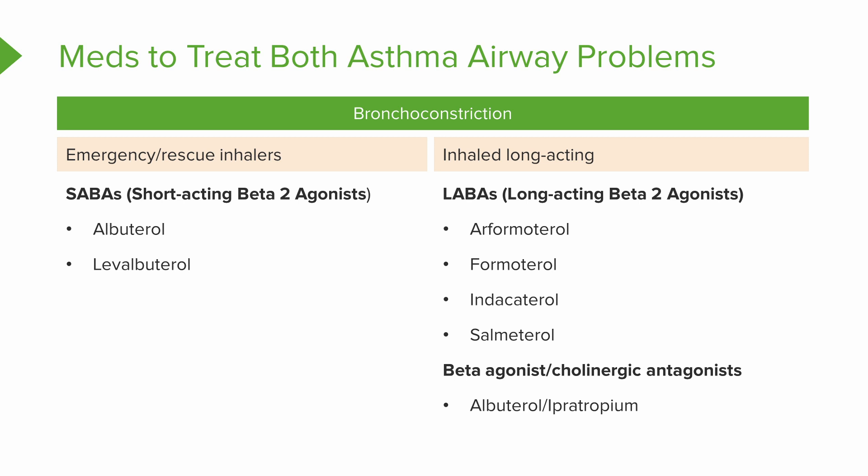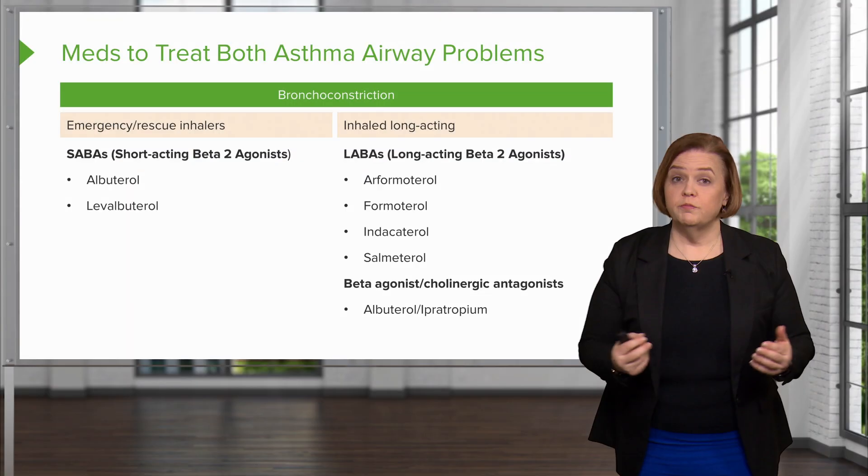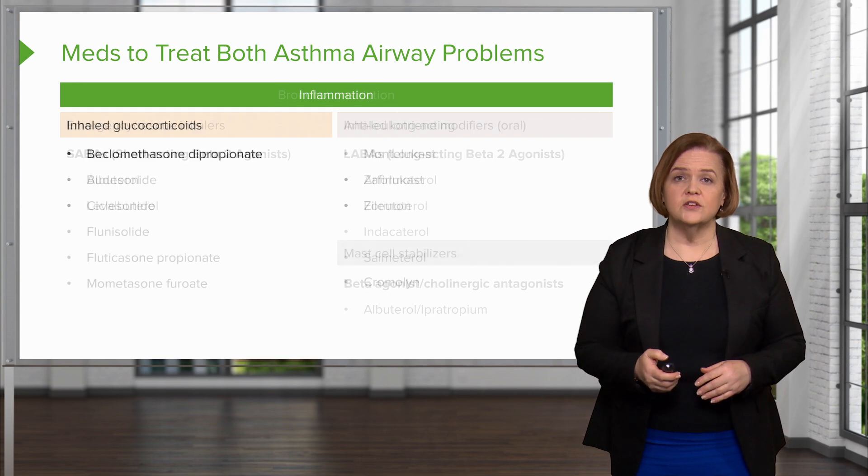Remember we talked about beta agonists and cholinergic antagonists? This is a combination of a short-acting beta-2 agonist — albuterol — and a cholinergic antagonist. Look back at the slide with the bronchoconstriction and inflammation boxes, and find where cholinergic antagonists appear. That's where ipratropium fits in. Put those two together and you've got a really effective medication.